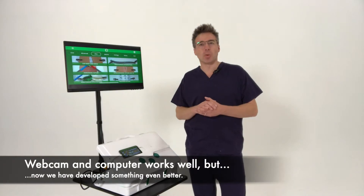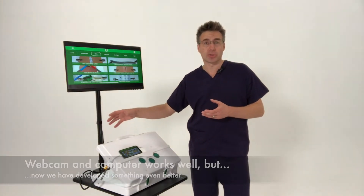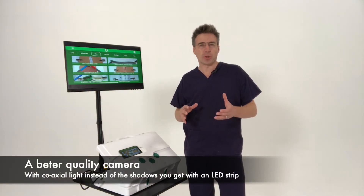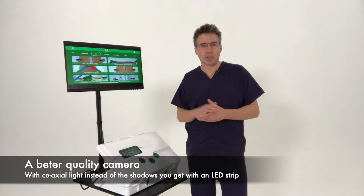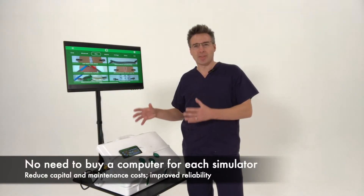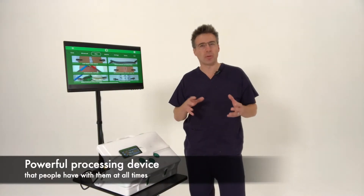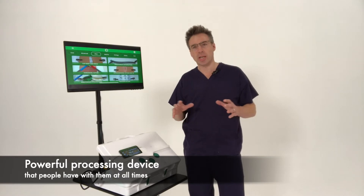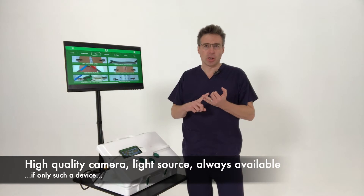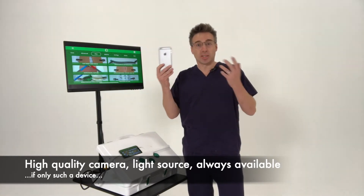We started 13 years ago with a webcam in the box attached to a desktop or laptop outside the box. But then about five years ago we said: wouldn't it be great if we could get a better camera? Wouldn't it be great if that camera could have coaxial light like a real scope? Wouldn't it be great if we could remove the need for every simulator having to have a laptop or desktop next to it? Wouldn't it be great if we could find some really accessible, powerful processing device that all users have with them at all times? So a light source, a high quality camera, a powerful processor, always available — if only it does exist.